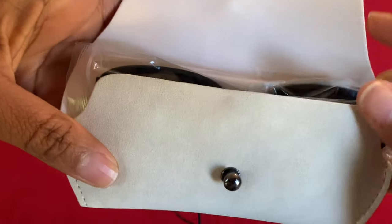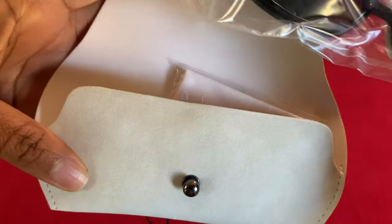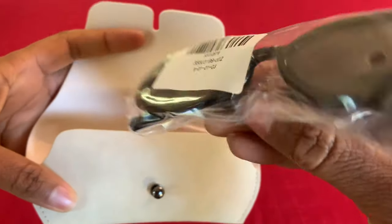Each pair of sunglasses comes with a microfiber cleansing cloth, and they came very well packaged. All of the glasses came packaged very, very well. If you follow me on Instagram, you need to follow me at noblestrand50 — I post a lot of things there before I post them here.